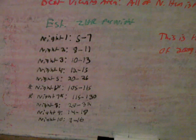Then the night afterwards it decreases rapidly down to 28 to 32, then 14 to 18. The very last night is 7 to 10. Those are meteors per hour.